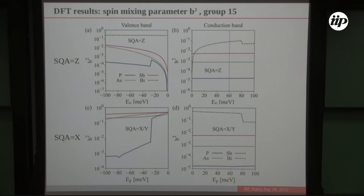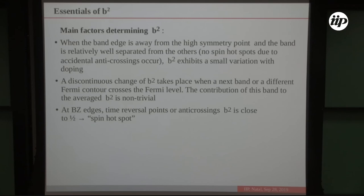Summarizing b² behavior: when the band edge is away from high-symmetry points and well separated from other bands, b² shows no variation with Fermi level. Discontinuous changes in b² occur when another band or Fermi contour crosses the Fermi level. At time-reversal points, brillouin zone edges, or anti-crossings, b² approaches 1/2 — these are spin hot spots where spin relaxation is as fast as momentum relaxation.